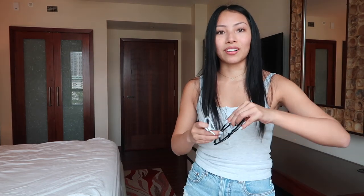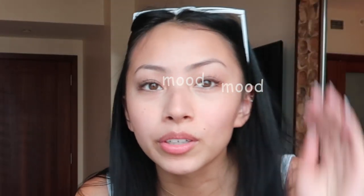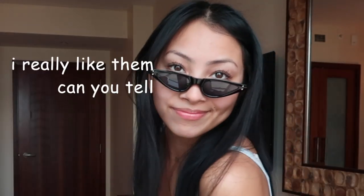Last but not least, I got these two pairs of sunglasses — they are so trendy, perfect for Instagram. These are like Instagram sunglasses. I wish I was going to Coachella to wear them.